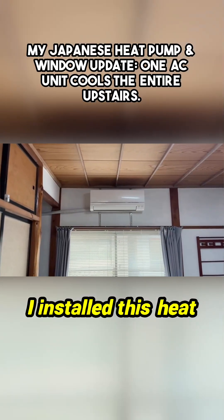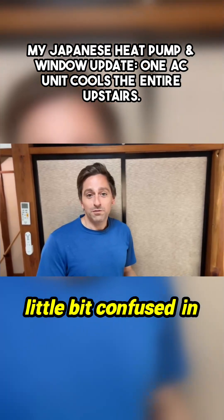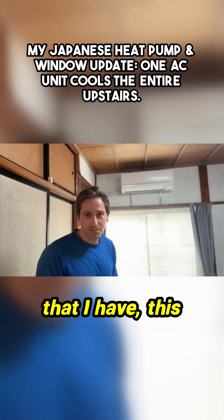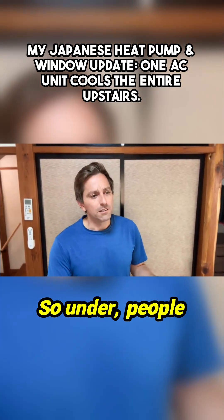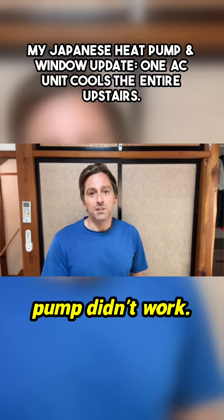I installed this heat pump and air conditioning. Some people were a little bit confused in the comments, thinking that the air conditioning system — this heat pump and aircon — wouldn't work in extreme cold. Under freezing, people would say, the heat pump didn't work.